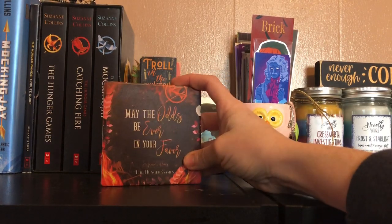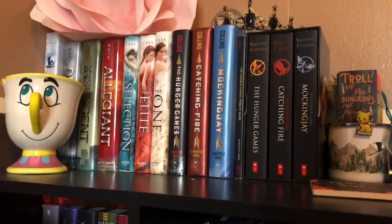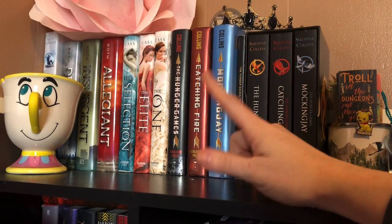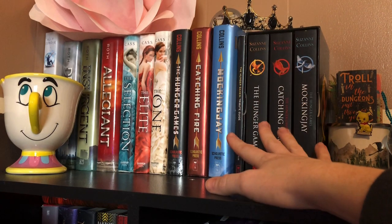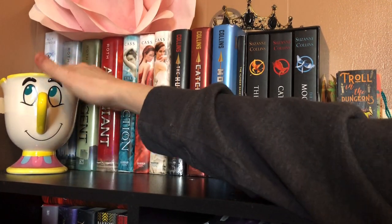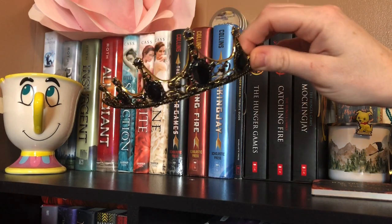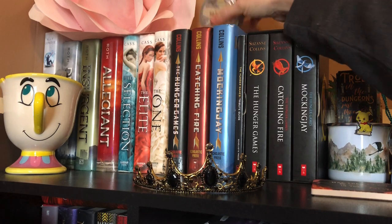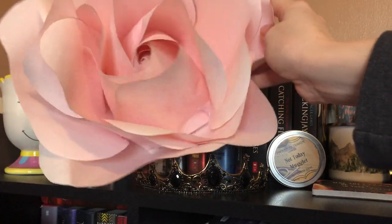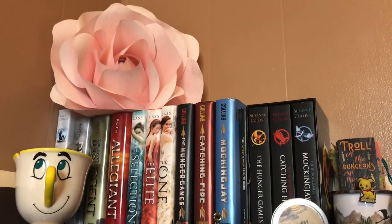This is a coaster that got a little chip, so I put it here — this one was from Beacon Book Box for the Hunger Games. Moving on to the corner — of course I have my dystopian books up here: The Hunger Games, The Selection, Divergent, and then The Matched Trilogy. These are books that I've read but love. I got Chip — he's like a little container, I don't actually use him for anything. I got this from Gillywick's Goods, it's a cute little crown. I have a Not Today Muggle candle, and then this really pretty paper rose that I had made — I was testing out paper flowers for my mom's birthday, and I really liked it.